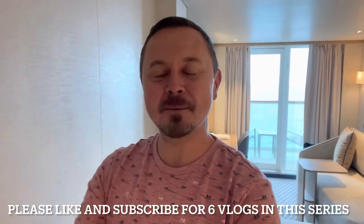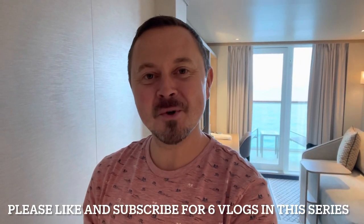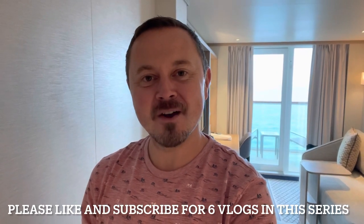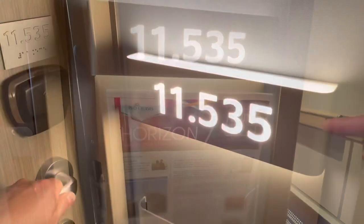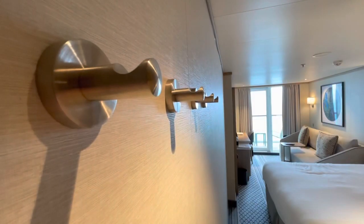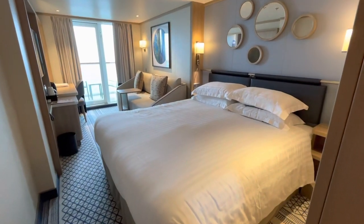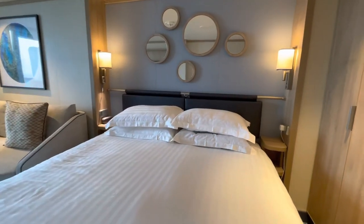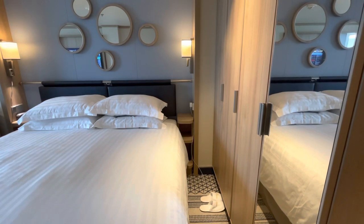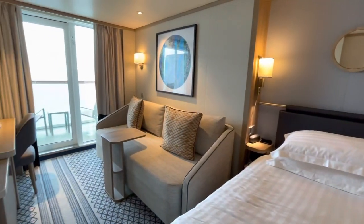Hey everybody, it's Jamie here and welcome to P&O's Iona, the newest ship on the planet. Here's my cabin tour and review — it's cabin 11535, a star beside, midship. Cabin 11535 is a standard balcony cabin located midship, quite near to the staircase and lifts but not so near that you'd hear any disturbance. Directly below and above are other guest cabins, and we found this to be a very quiet location.